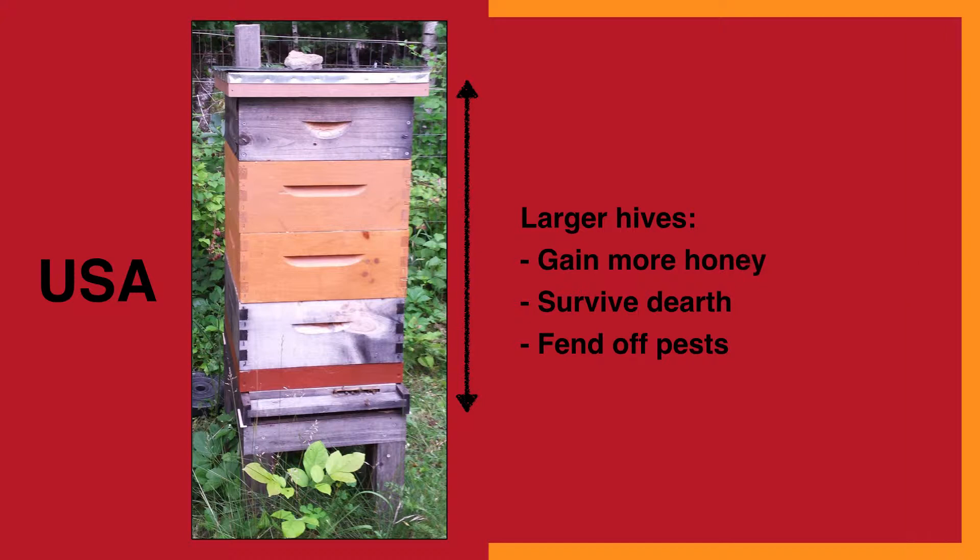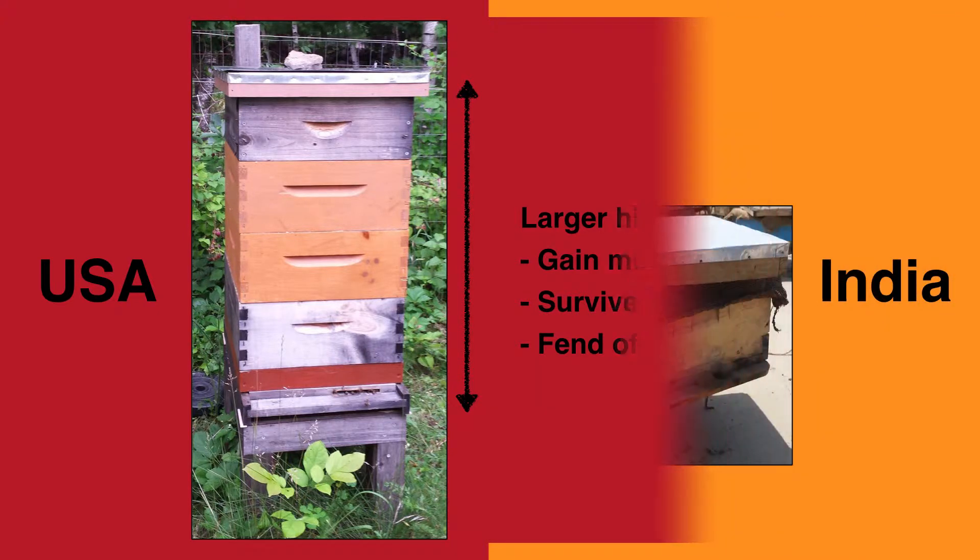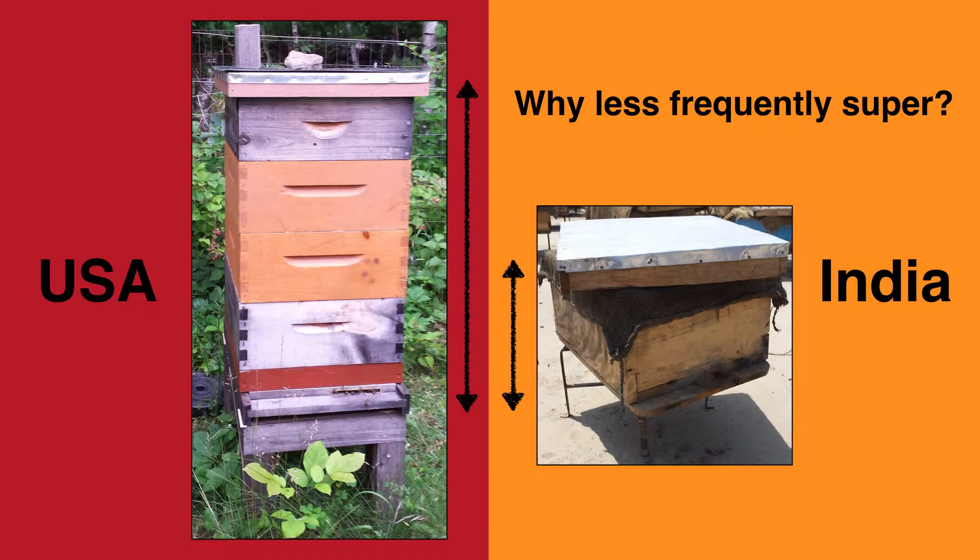Larger hives can potentially gain more honey, survive longer periods of dearth, and better fend off certain kinds of pests. So I wanted to understand what explains and motivates the tendency for Indian Apis mellifera beekeepers to less frequently super their hives.